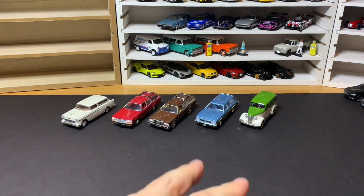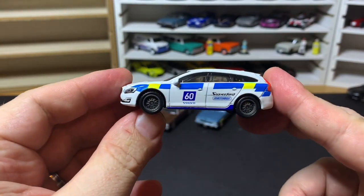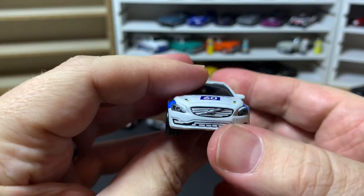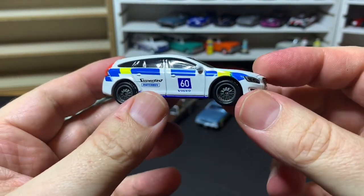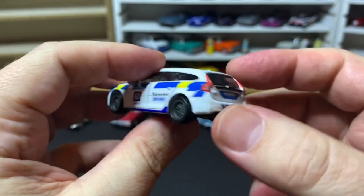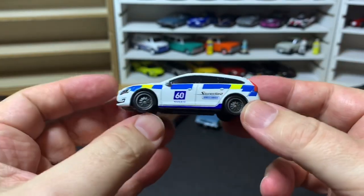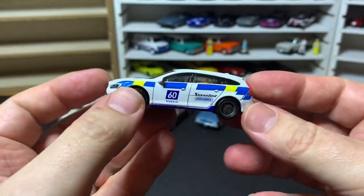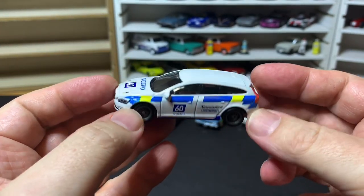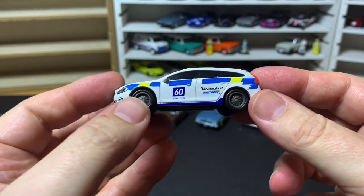Next up we have the Volvo V60 from Matchbox — this was a Super Fast release and was a awesome peg warmer for quite a while; this thing really hung out in the stores. It's a cool casting. I can't say the livery is the most beautiful thing in the world, but like so many of the Matchbox premium releases, it's a bit hit or miss.